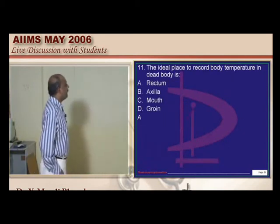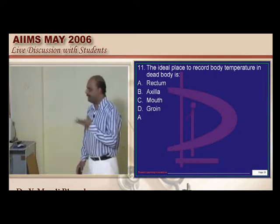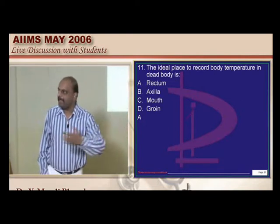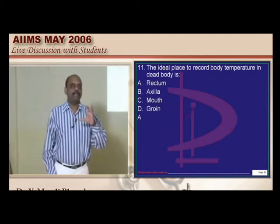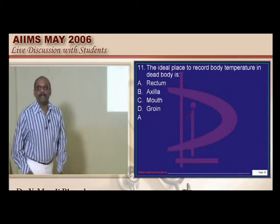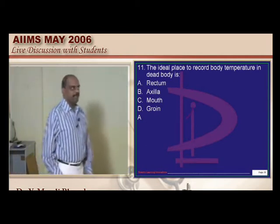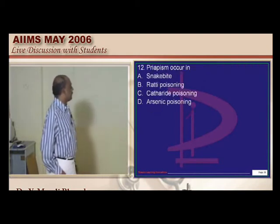What is the ideal place to record body temperature in a dead body? This is another favorite question. Based upon the rectal temperature fall, you can assess the amount of time that has already elapsed after death. The rectum is the important area from where this is calculated — this is another stock topic.